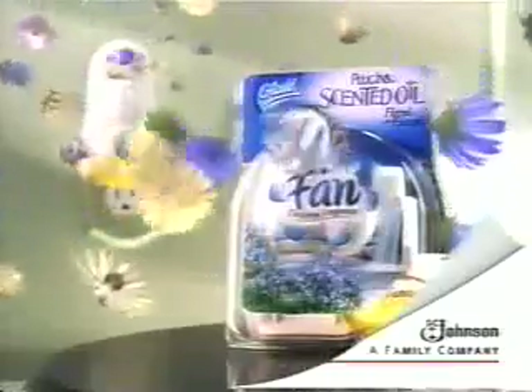Isn't that better? Glade Plug-In Scented Oil Fan. Freshness with a spin. Plug it in, plug it in. S.C. Johnson, a family company.